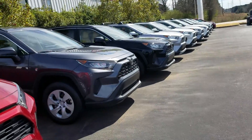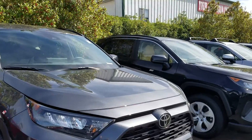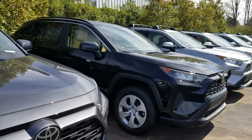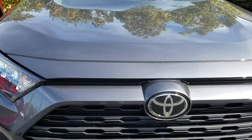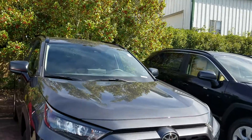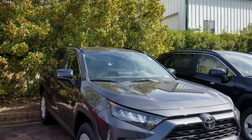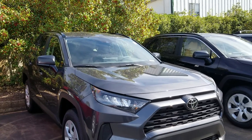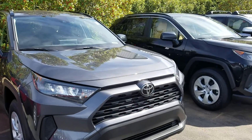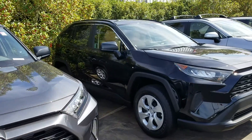I can tell you they're all going to come standard. So this is an LE model here. They're all going to come standard with Toyota Safety Sense 2.0. That's going to give you the lane tracing, pre-collision warning with pedestrian detection, roadside assistance, automatic high beams, backup camera, Bluetooth. You're going to have LED headlights standard. You're also going to have the 2.5 liter four-cylinder with eight-speed transmission standard, giving you 35 miles per gallon.